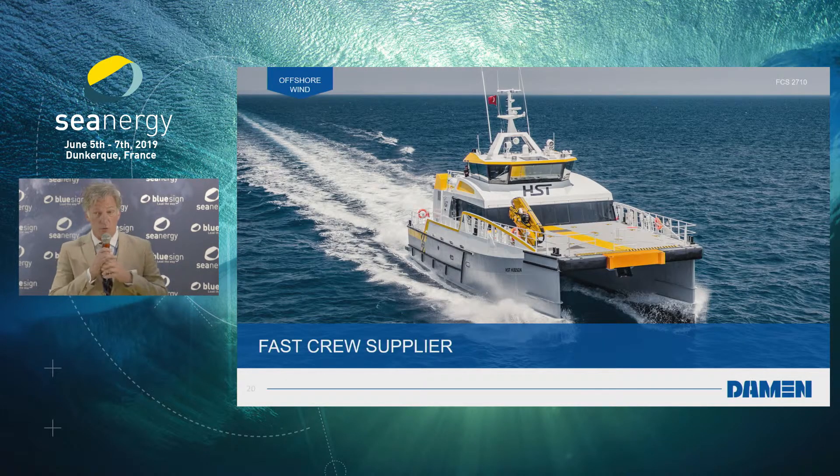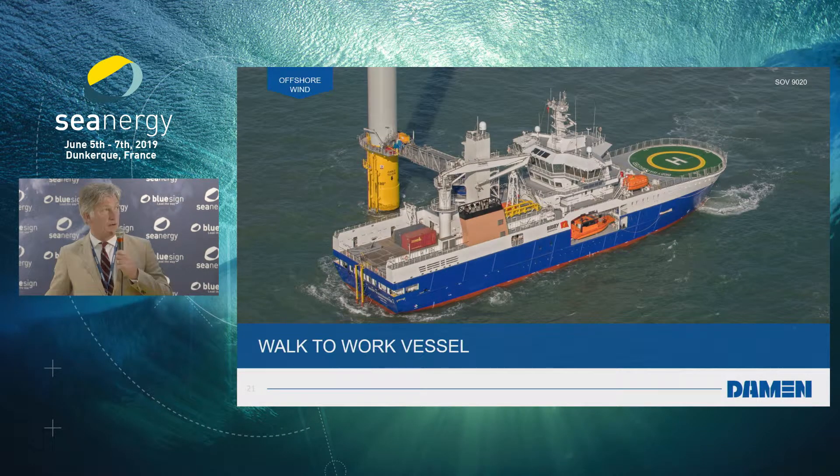Moving on to more offshore wind activities: this is a Damen design, Damen build. It's our ambition to bring this to Dunkirk and deliver it to the French industry, the west coast of France. This is what we call 'walk to work' — it's a DP vessel built for BB Offshore. It's a walk-to-work vessel on DP with a heave-compensated gangway, so it's very safe to bring your engineers to and from the windmills and make sure the people come back safely.